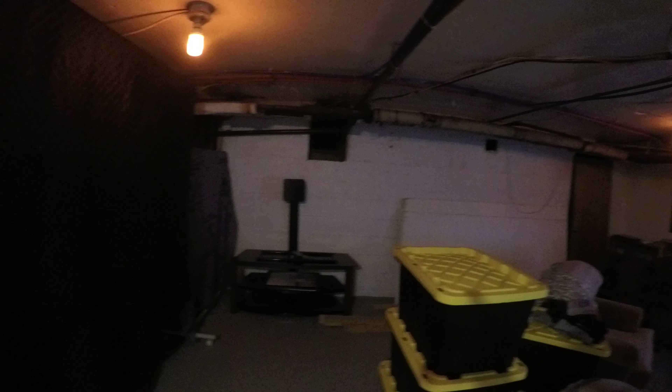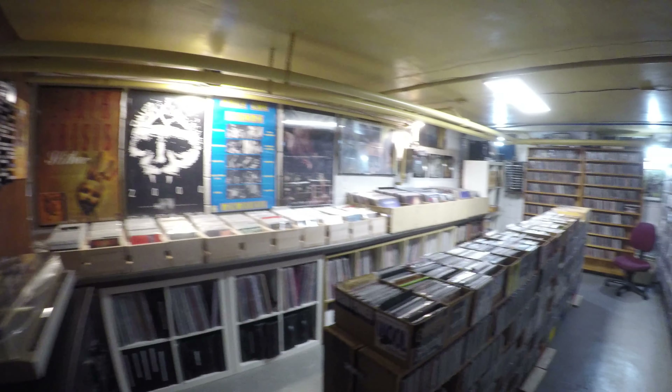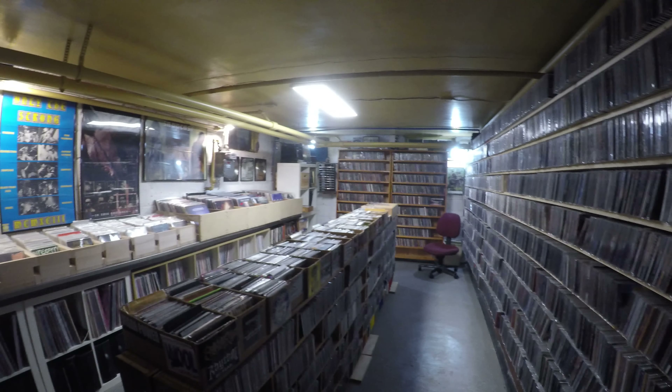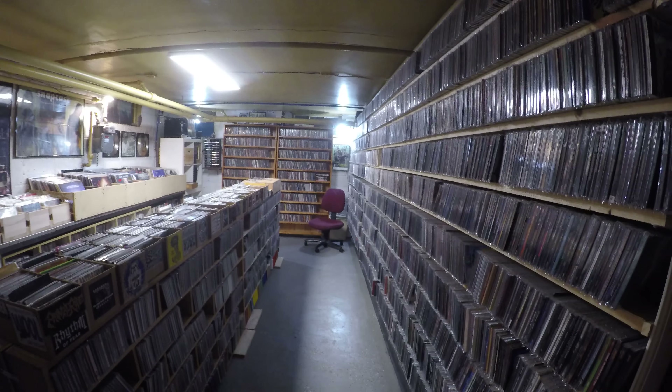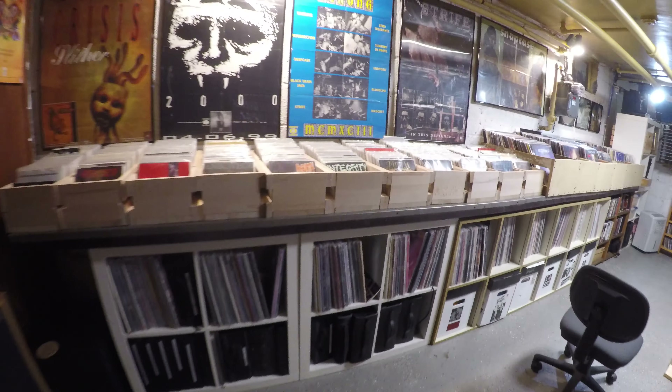If you're in a touring band you'll probably be sleeping here. We still got a little work to do — I got a wall to build still — but it's time to show off the archives. Been excited to share this with people for a while now, finally getting to do it.